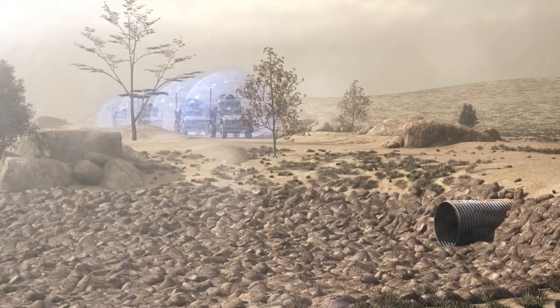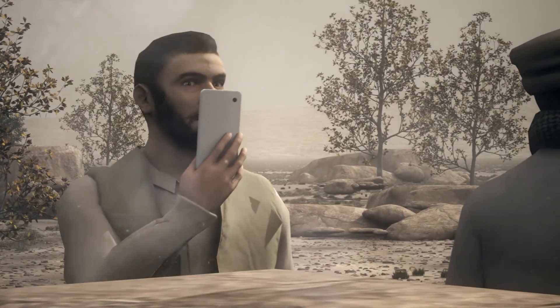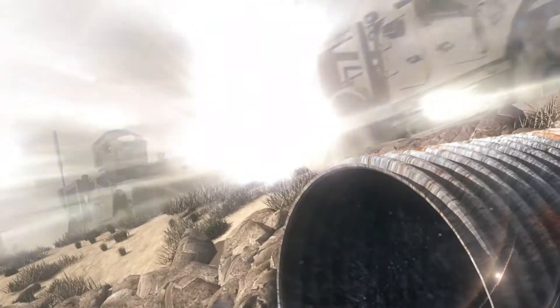Military vehicles equipped with CREW Duke Systems approach the dirt road above the roadside bomb. The enemies spot the convoy approaching and push the detonator. The digital protective spheres on the military vehicles shift from blue to yellow.